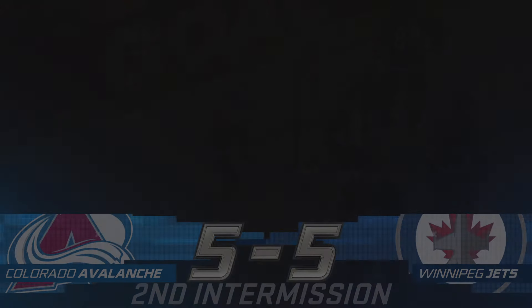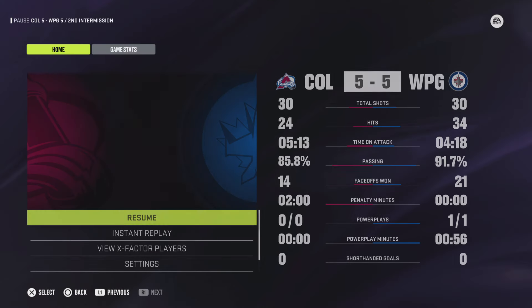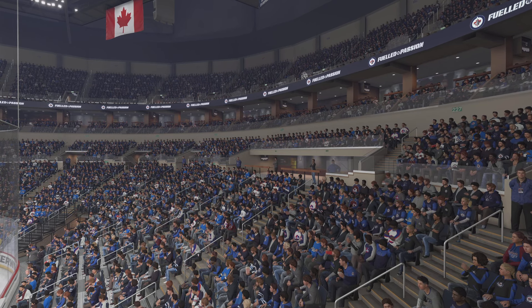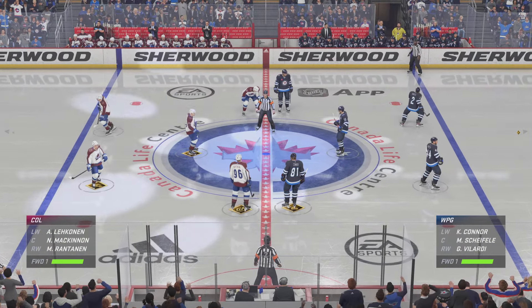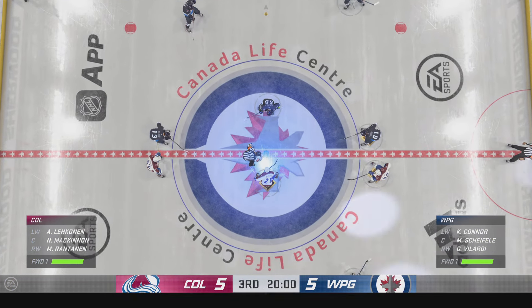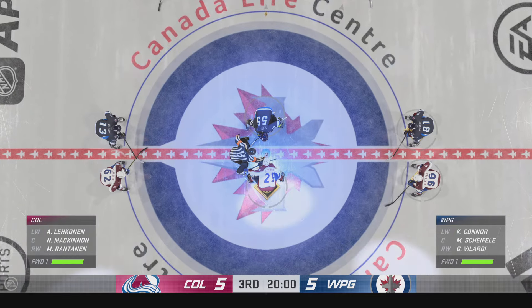40 minutes in the books. Big third period coming up from both teams and we're ready to go.